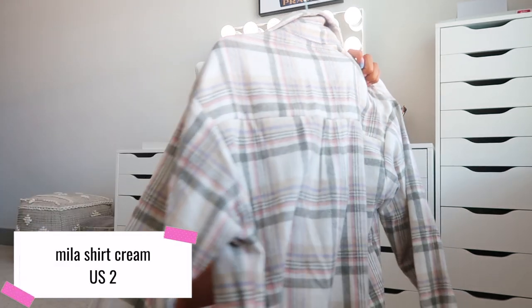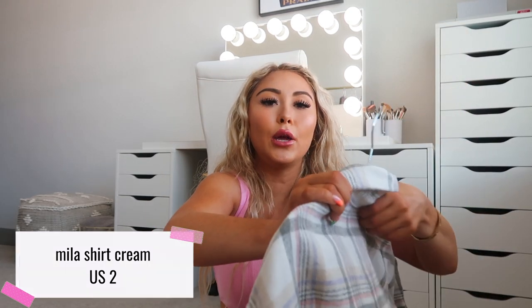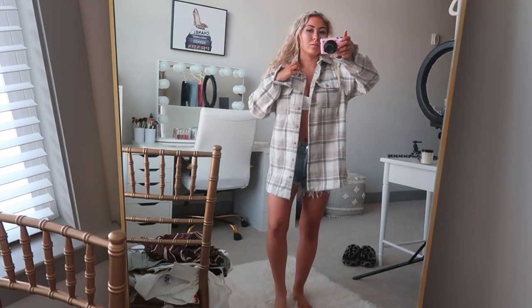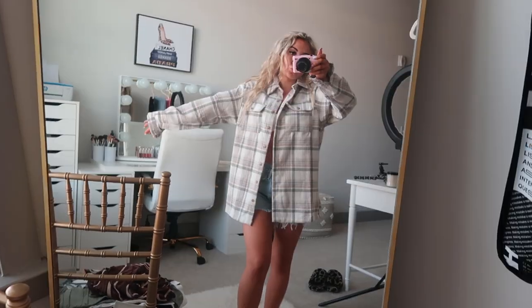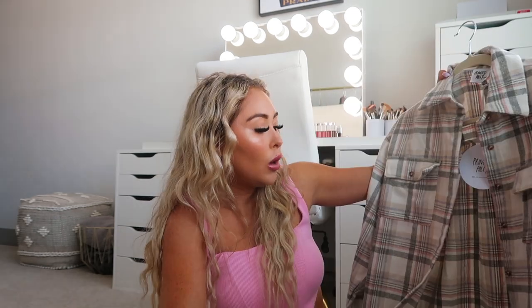The last two items have real fall vibes. This one is called the Myla Shirt in Cream, size US2. I actually already own this exact flannel in beige — it has sage green, pink, blue, beige, and cream tones. I love my other one so much I had to get it in this color. I love wearing it with leggings and maybe a green tank top or crop top underneath, or the model styles it with a short skirt and a matching top. The opportunities are endless.